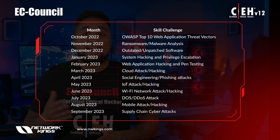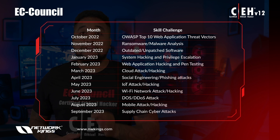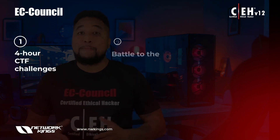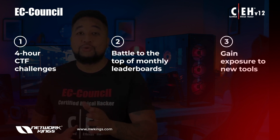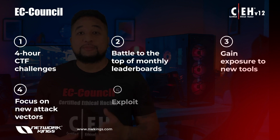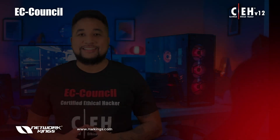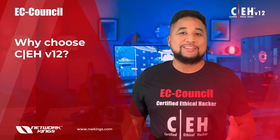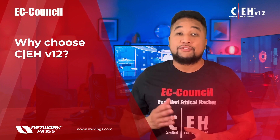Here is the summary of what's in Compete: four CTF challenges, battle to the top of monthly leaderboards, gain exposure to new tools, focus on new attack vectors, exploit emerging vulnerabilities, and get year-long access. So why choose CEH version 12? It's simple — CEH is one of the most sought-after certifications for cyber jobs across the world.